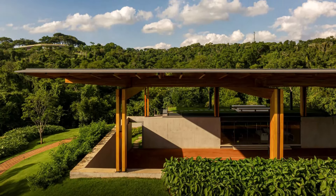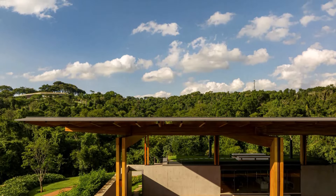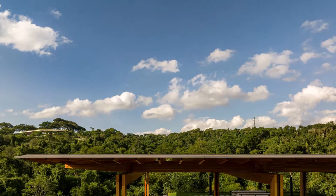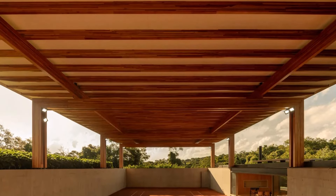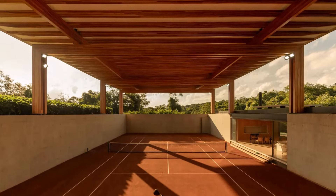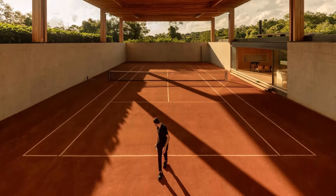The buried portion of the court, encased in concrete, offers a sense of enclosure and privacy, while the height of the structure ensures it remains airy and open. It not only complements the natural landscape, but also provides a functional and aesthetically pleasing space for recreation.